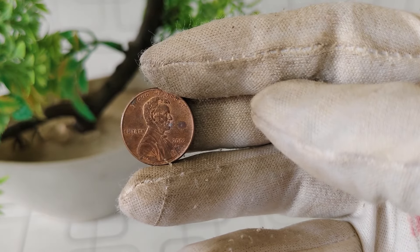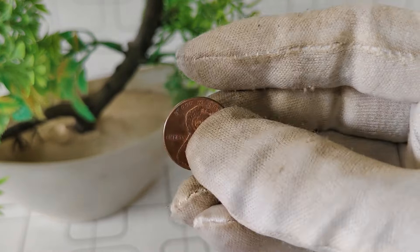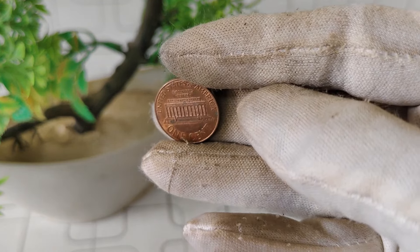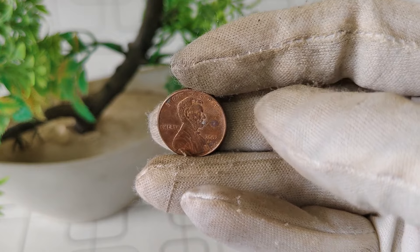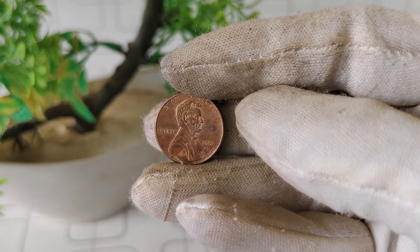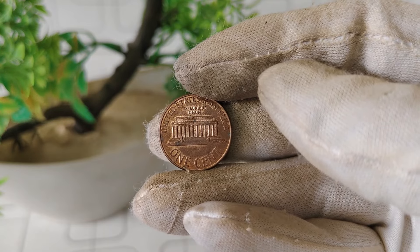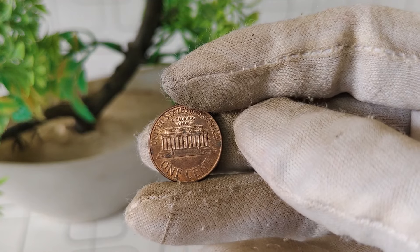Today, we're diving into the fascinating world of numismatics, focusing on a particular gem in the realm of coin collecting — the 2002 D Mint Mark Lincoln 1 cent coin. You might be wondering, what's so special about this coin? Well, it's more than just a penny. The 2002 D Lincoln penny holds a unique place in the hearts of collectors due to its distinctive characteristics and historical significance. The obverse side features the iconic profile of President Abraham Lincoln, a design that has remained largely unchanged since its introduction in 1909. What sets this particular coin apart is the D Mint Mark, indicating that it was minted in Denver.